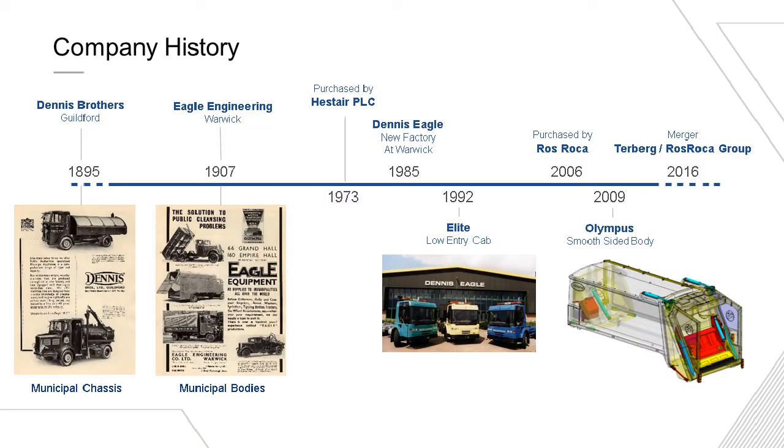Just to give a little bit of background about our company: the Dennis Brothers started back in 1895 in Guildford, and they started producing bicycles, lawnmowers, cars, and progressed onto trucks, fire engines, and of course buses that they're famous for. But with keen business minds, in the early 1900s, they started to target niche markets, and of course one of those was municipal vehicles.